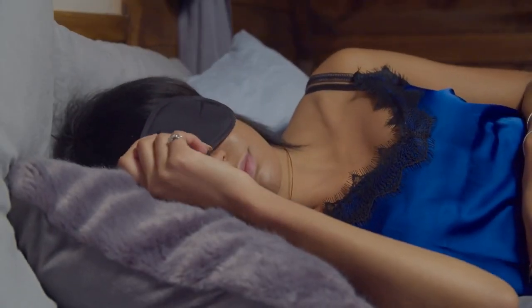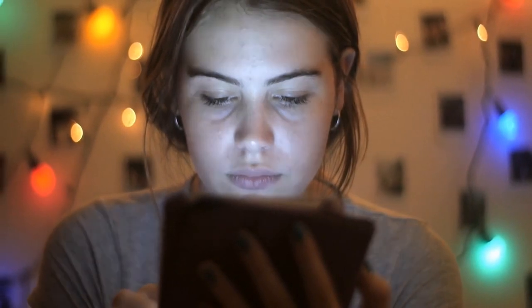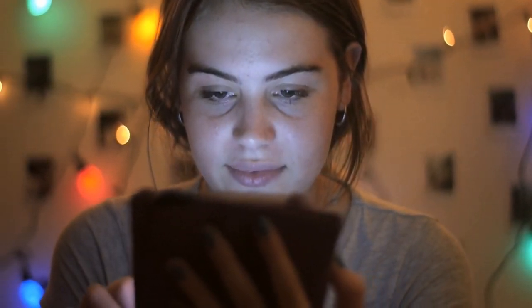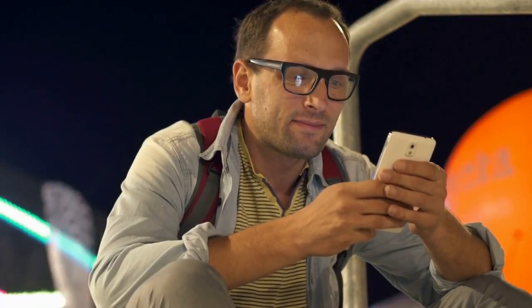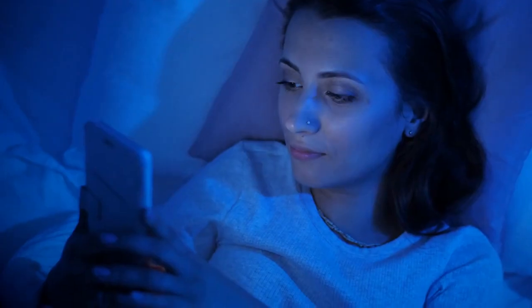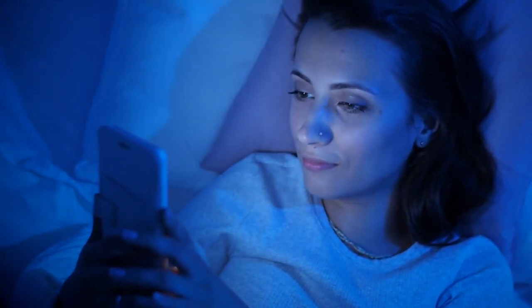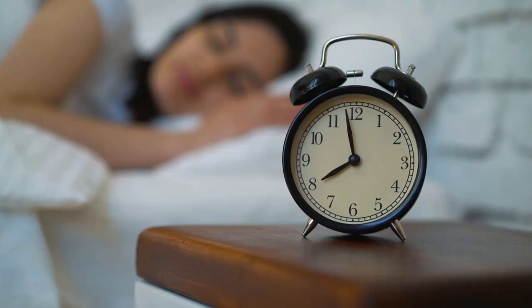Consider using blackout curtains or an eye mask if you live in a brightly lit area. Tip number four: limit screen time. Blue light, which is emitted by electronic devices such as smartphones, tablets, laptops, and TVs, can suppress the production of melatonin. Exposure to blue light in the evening can disrupt the body's natural circadian rhythm and reduce melatonin production, making it harder to fall asleep and stay asleep.